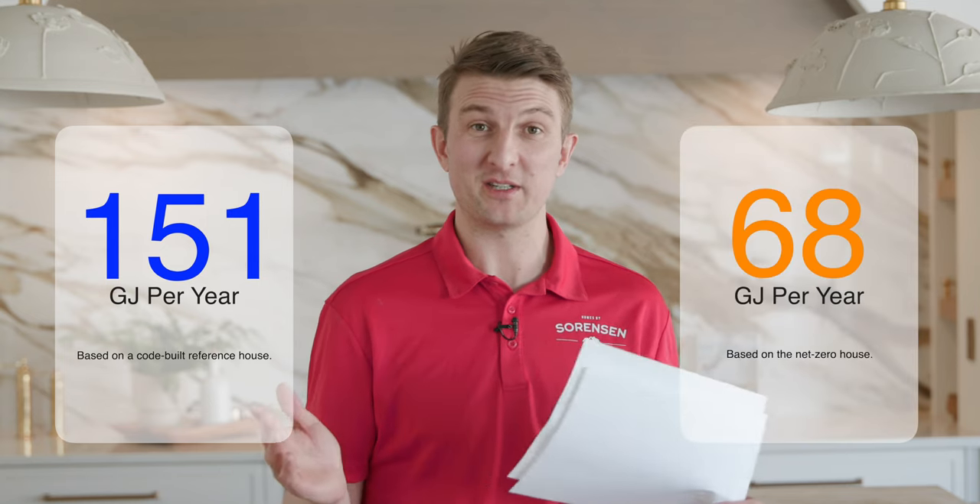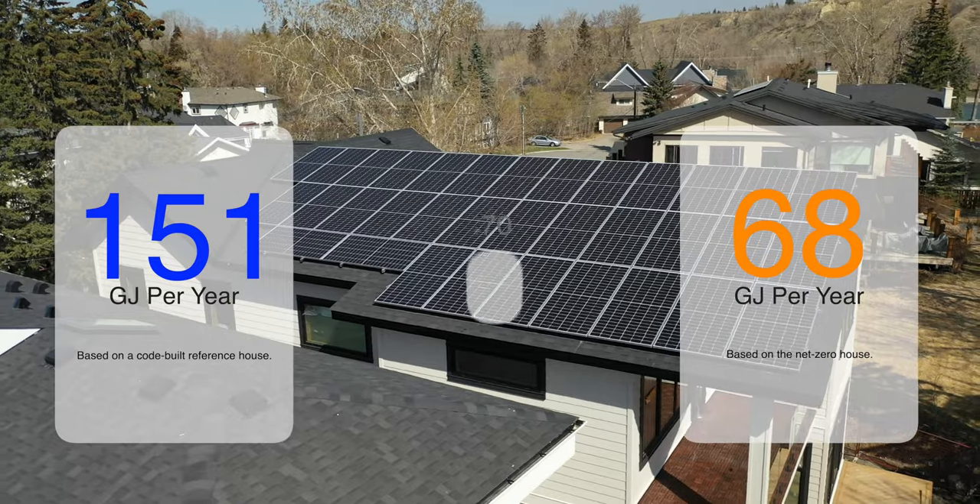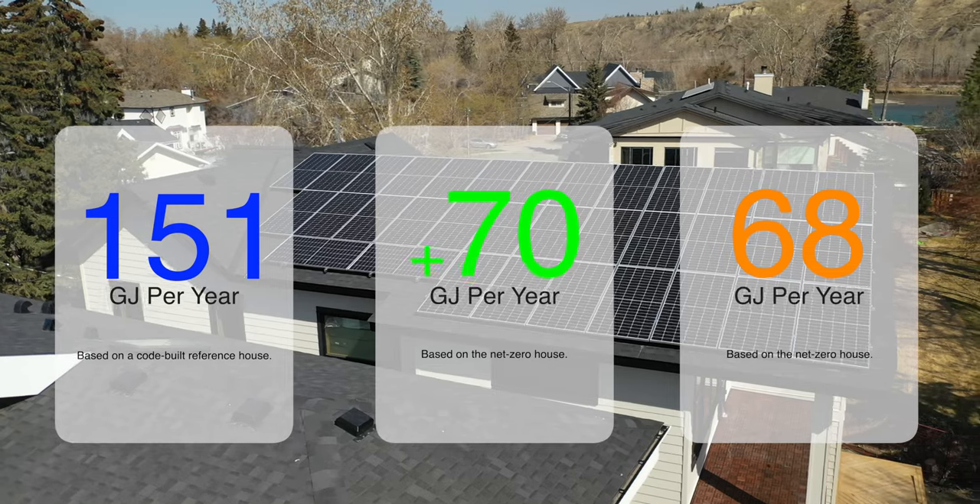To wrap up the overall cost analysis: our code-built reference house is estimated to use 151 gigajoules of energy every year. The Net Zero version is estimated to use 68 gigajoules, and the PV system produces 70 gigajoules — so overall we are at a deficit of minus two gigajoules per year. We have saved 153 gigajoules a year through our wall assemblies, mechanical systems, and solar PV. The total upgrade cost to go from the code-built house to the Net Zero home was $86,148, which comes out to $563 per gigajoule saved on average.